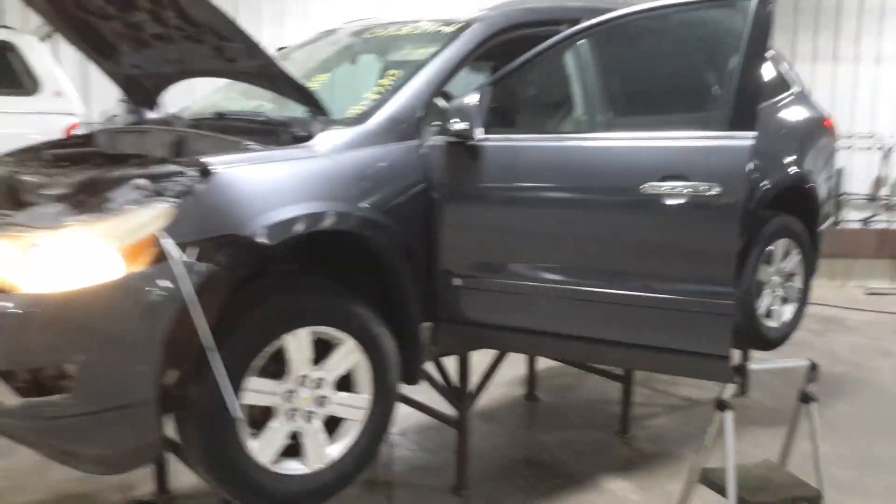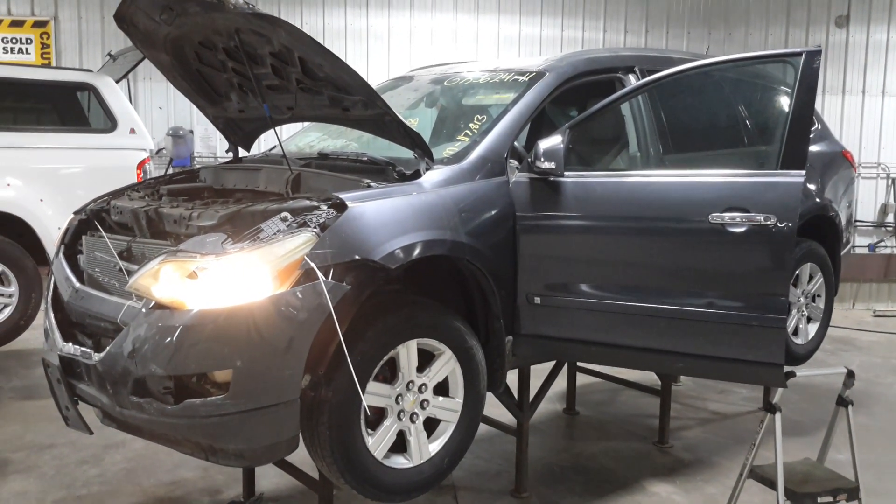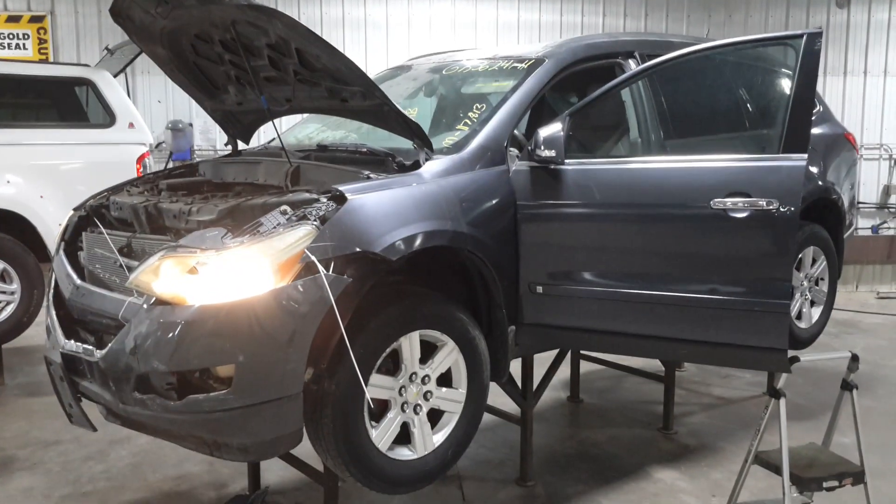Second row buckets, third row 60-40. We want to thank you for choosing Nordstrom's and visiting our Parting Out YouTube channel. You can give us a call or go to nordstromsauto.com.